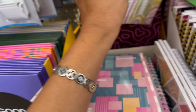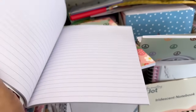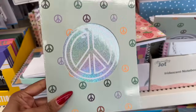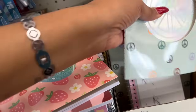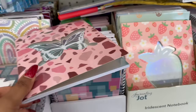These ones are definitely new — the Greenbriar iridescent lined notebooks! I have not seen these. They have a peace sign, strawberry, and butterfly print. So pretty, and they are lined — much better!